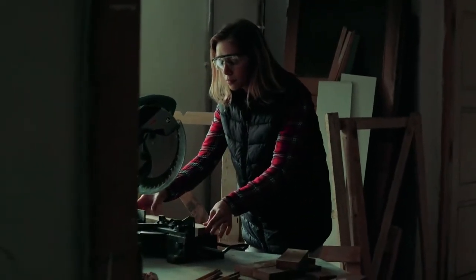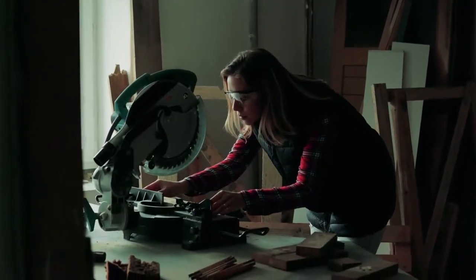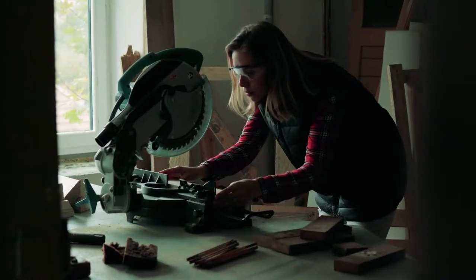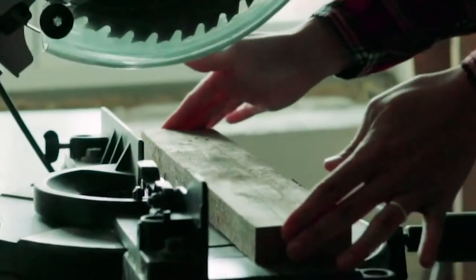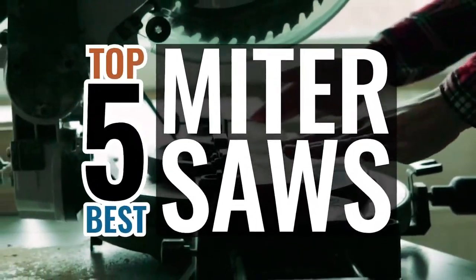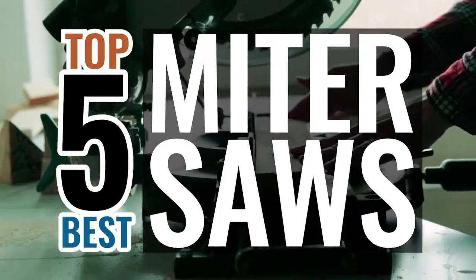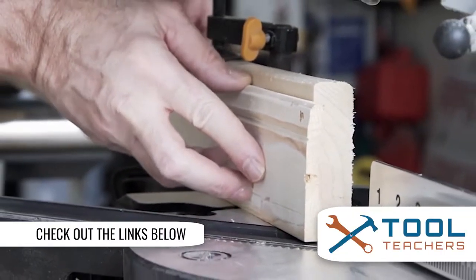A miter saw is a power tool that can make miters, or accurate cross cuts, in a wide range of different materials. There are a number of options on the market, which makes it difficult to choose the best one. In this video, we compiled a list of the top 5 best miter saws on the market today. Be sure to watch till the end for our best recommendation. If you want more information or updated pricing on the products mentioned here, check out the links in the description below.